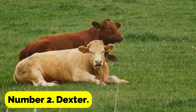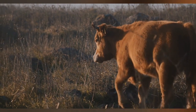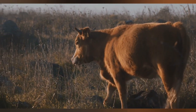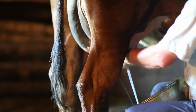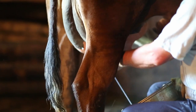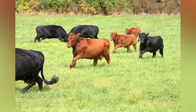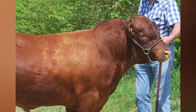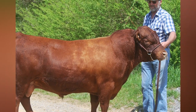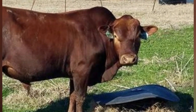Number 2: Dexter. The Dexter, which has its roots in Ireland, is about half as big as the typical Herefords you frequently see. Due to their capacity to produce significant amounts of milk each day, they make excellent milk cows. This breed has been crossed with other breeds to create a large number of tiny cattle breeds. Dexter cows reach maturity at between 600 and 700 pounds, while mature bulls weigh about 1,000 pounds.